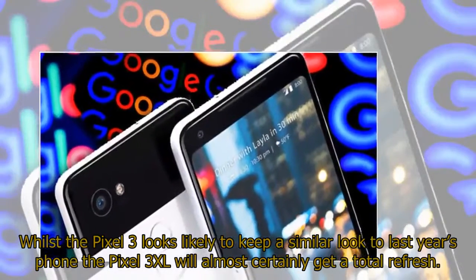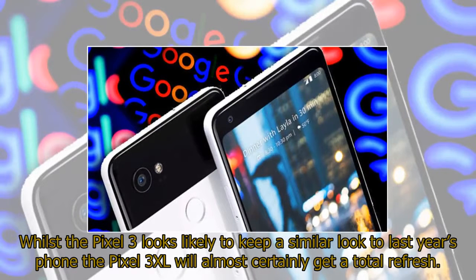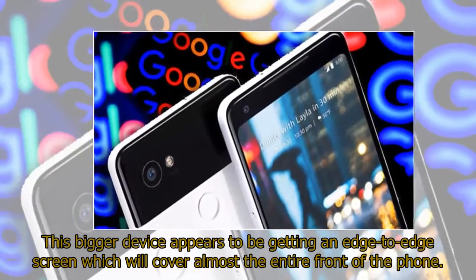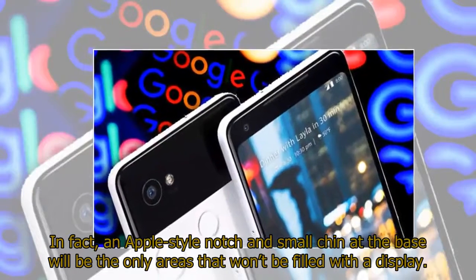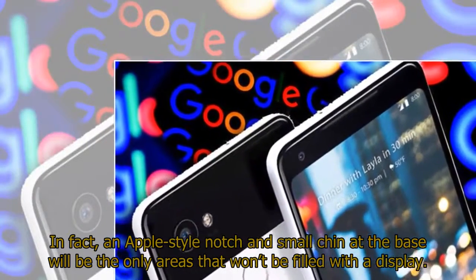Whilst the Pixel 3 looks likely to keep a similar look to last year's phone, the Pixel 3 XL will almost certainly get a total refresh. This bigger device appears to be getting an edge-to-edge screen which will cover almost the entire front of the phone. In fact, an Apple-style notch and small chin at the base will be the only areas that won't be filled with a display.